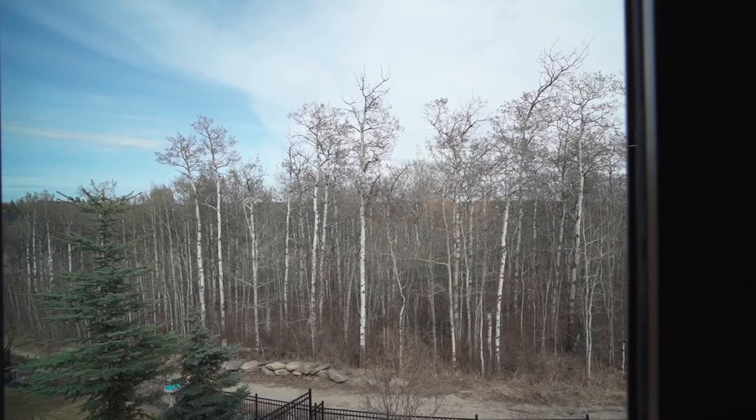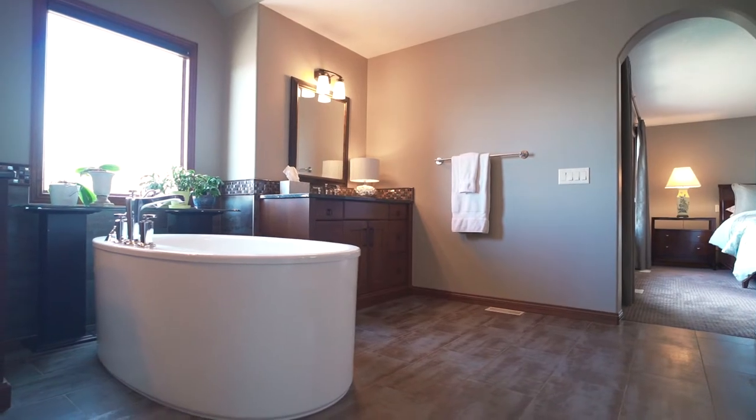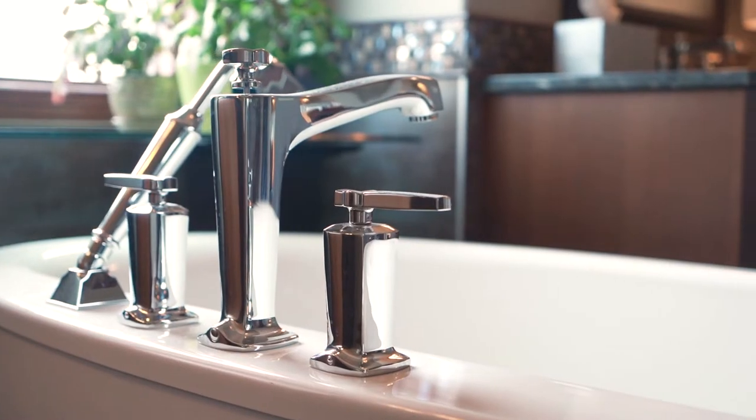The Grand Master not only has spectacular forest views, but it also opens up into a grand spa — heated floors, steam shower, and a private tub where you can sit out and look at the sky.